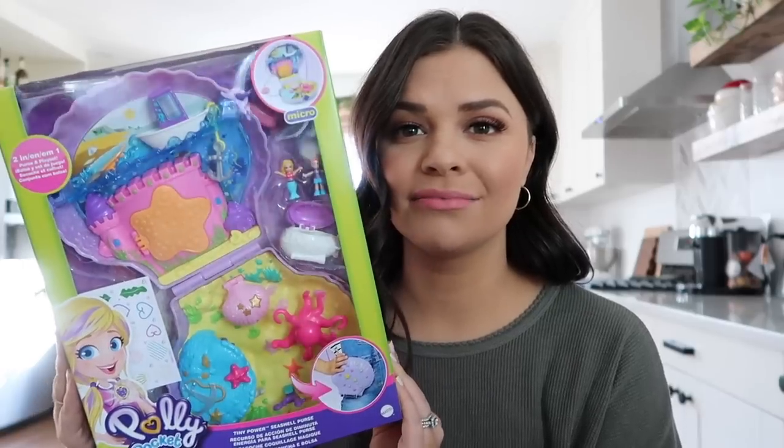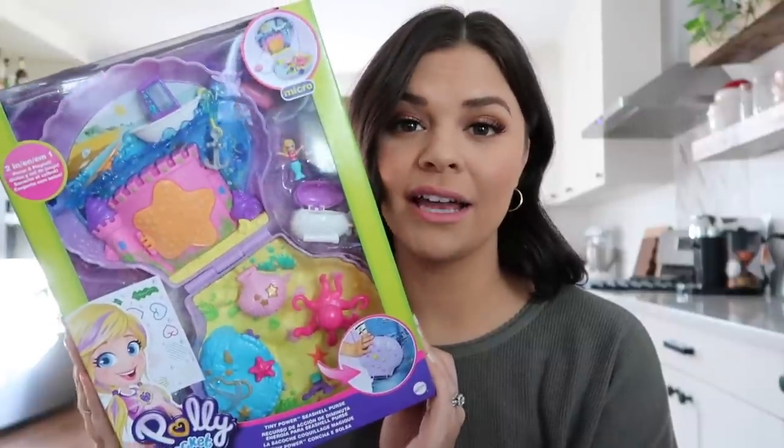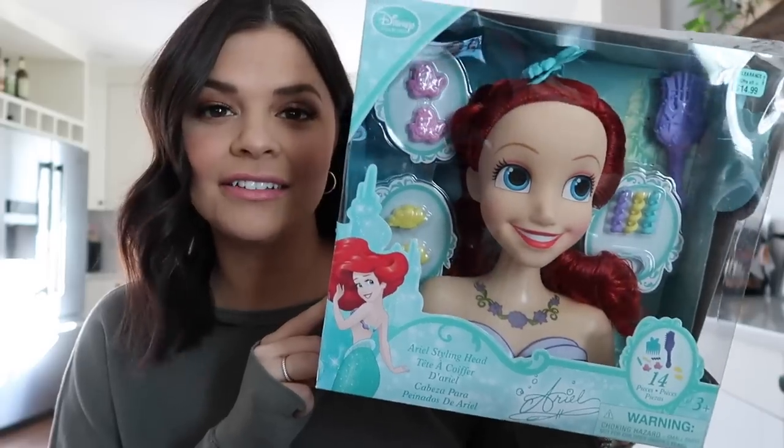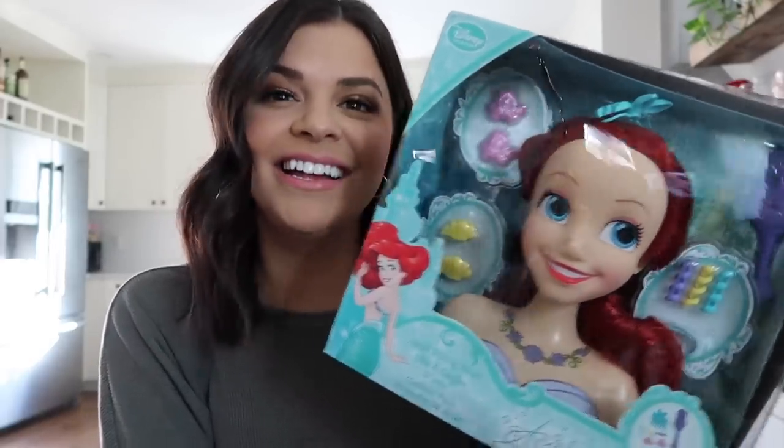It's so fun to Christmas shop for her when she has a real Christmas list. This is a Polly Pocket seashell set — the one she asked for — and it makes my heart very happy that she likes Polly Pockets because I loved them growing up. The box is a bit broken but this is the last physical thing I have here. The other items haven't shown up yet. This is an Ariel styling head — she had an Elsa one last year that Stella ended up destroying, but now she has another one.